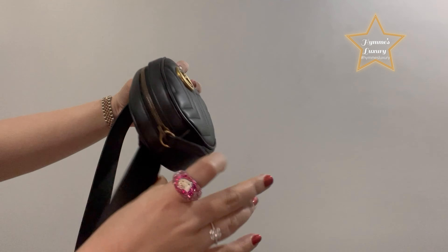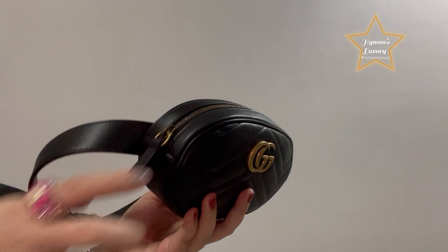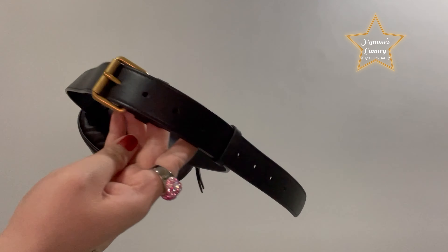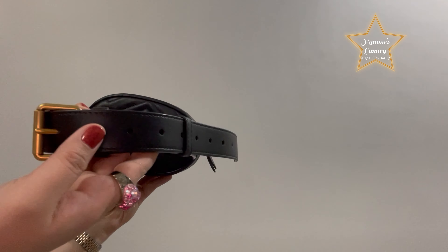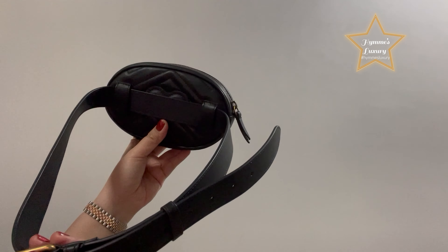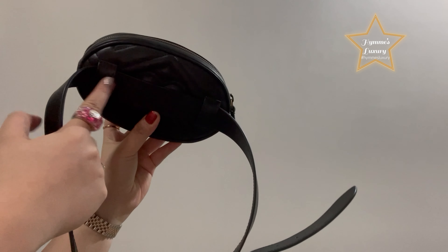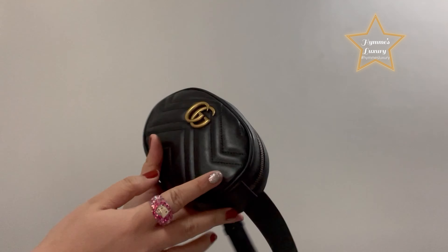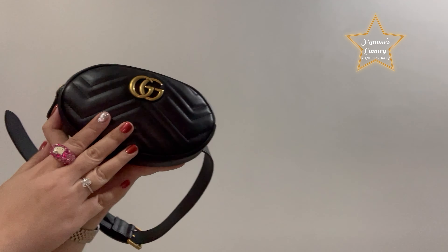There you have it! You can also add a small compact powder if you want, but I only carry these items. By the way, the iPhone 12 Pro Max does not fit in this bag. You can see the extra hole, and you can also remove the belt. Here is the iconic GG logo.